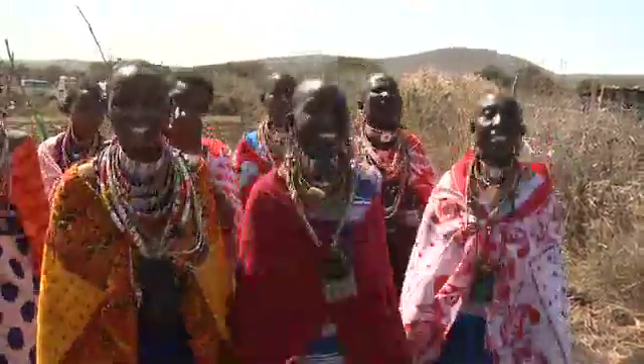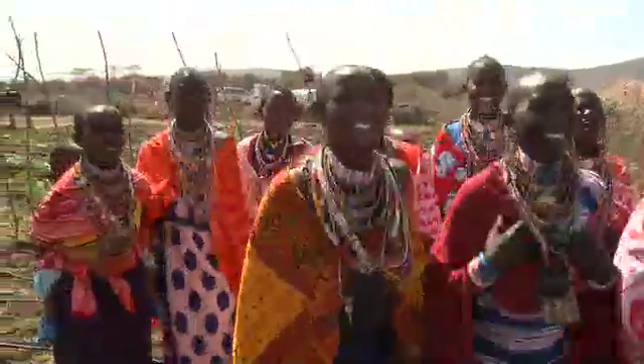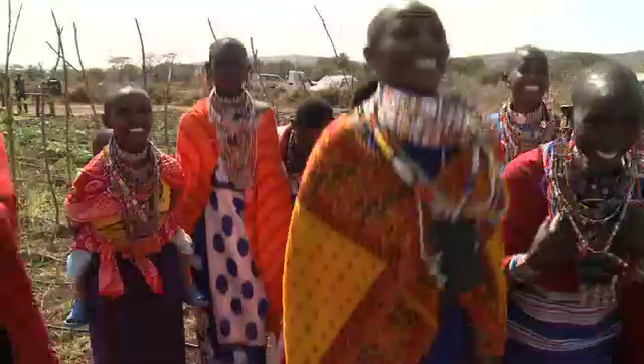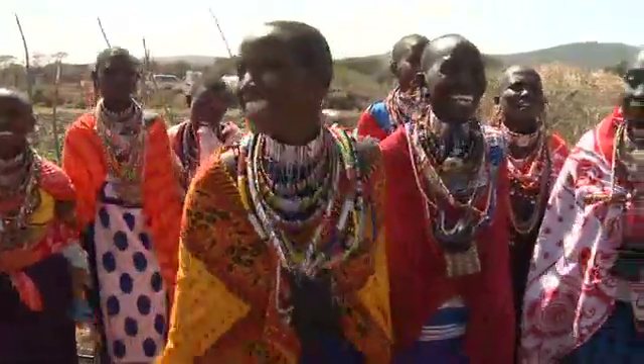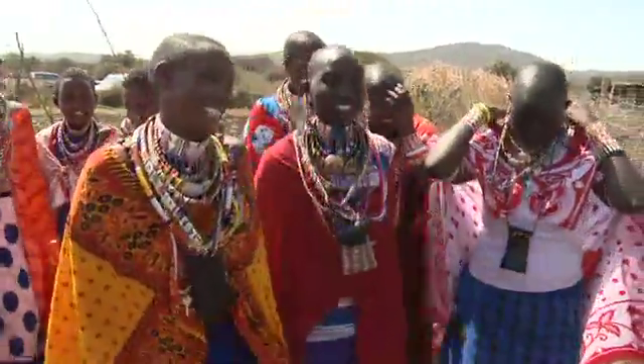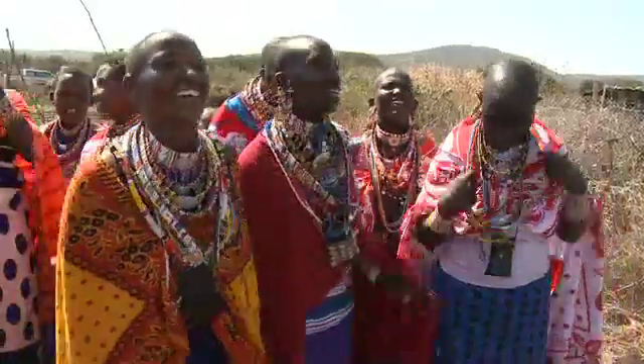These Maasai women have something to celebrate — their drip irrigation system is successful and their crops are healthy. The agency is currently operating drip irrigation projects in 19 African countries, helping farmers to save money, protect the environment, and grow better crops.